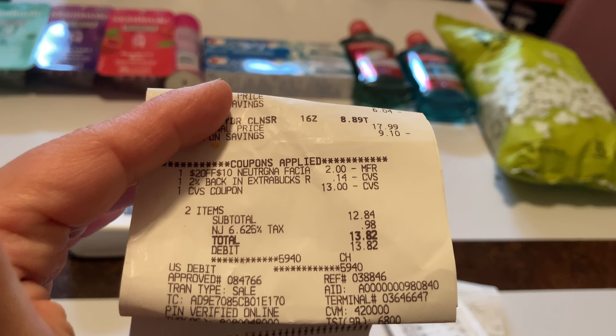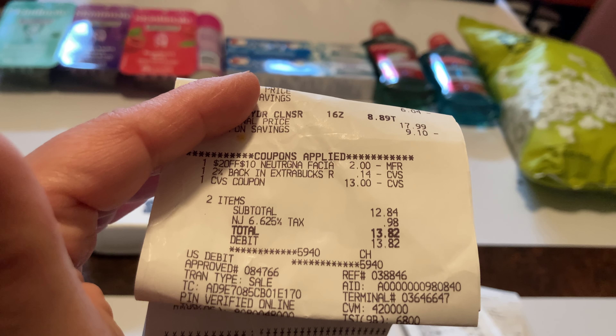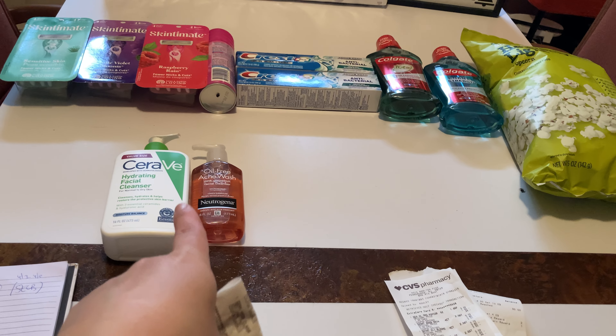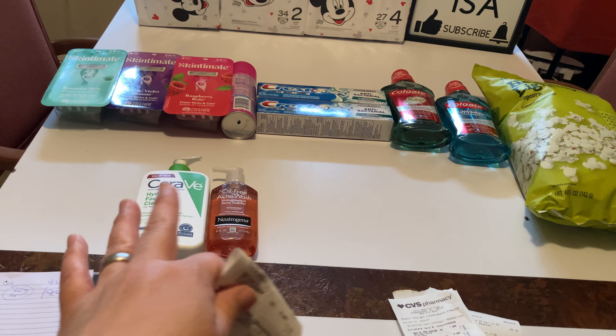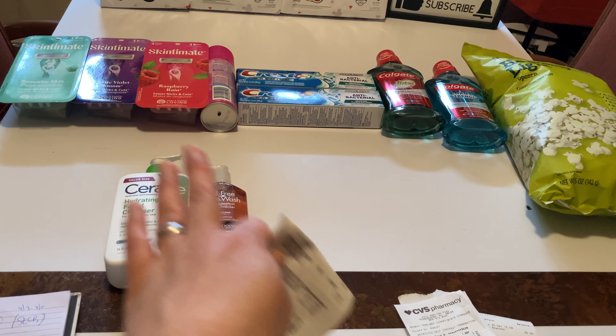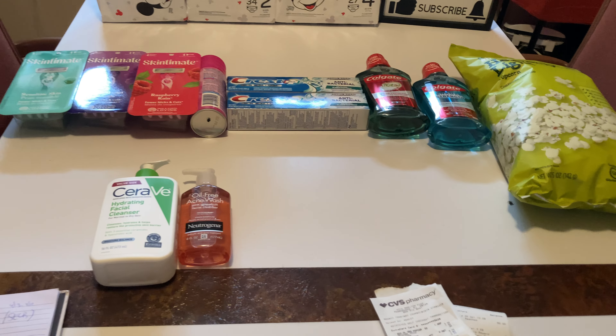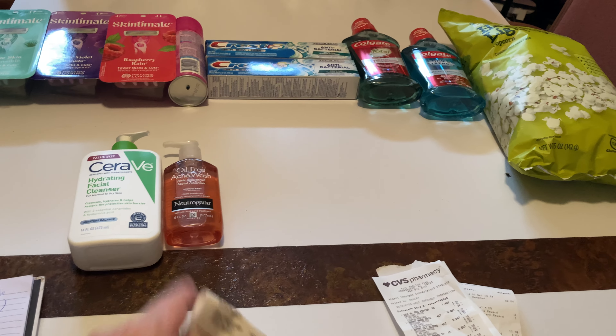I went ahead and used my 2% and then I had exactly $13 in Easy B to work with, making this $13.82 — not bad for two name-brand face products. My son uses the Neutrogena, my daughter uses the CeraVe, and they love it for their face wash. These last a while.